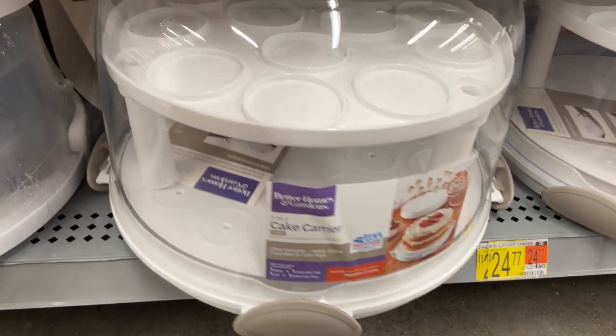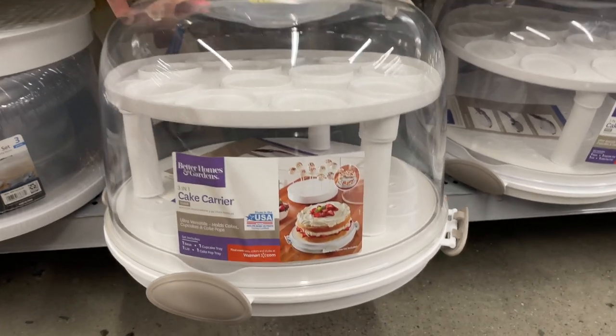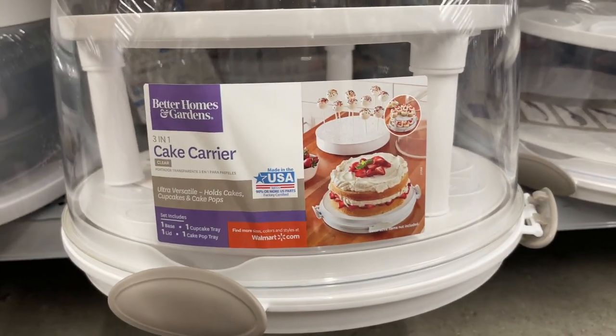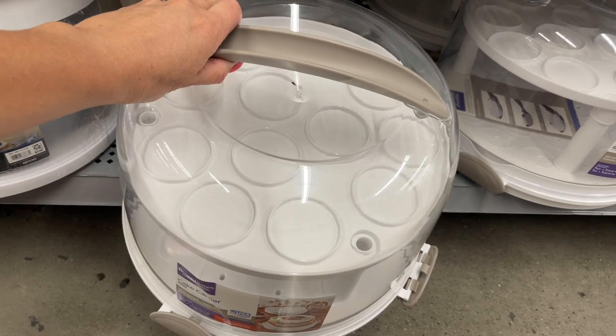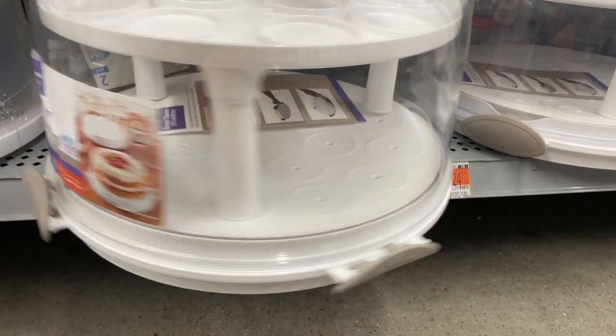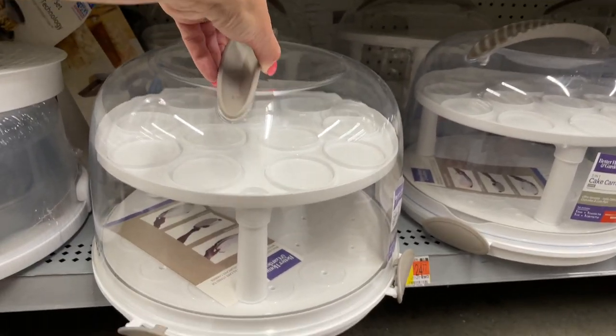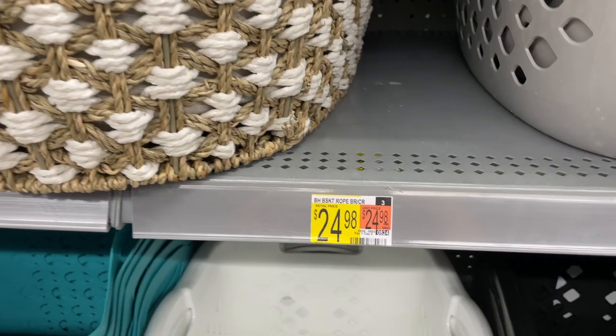This three-in-one cake carrier is so nice — it contains one base for a cake, one cupcake tray, a tray for cake pops, and a lid. The sturdy handle and locking latches make it easier for storing and transporting. It's perfect for parties, potlucks, barbecues, or any other gathering you might be attending.